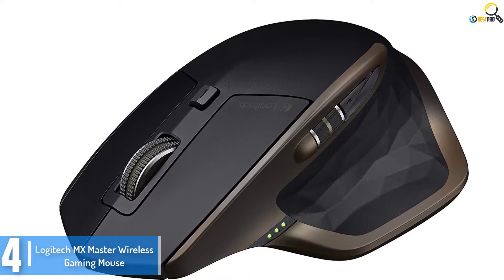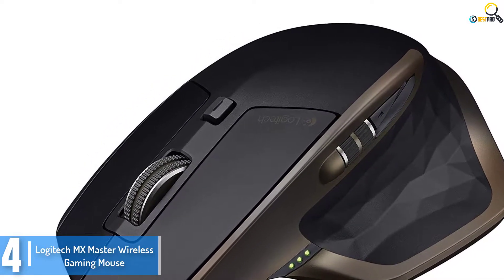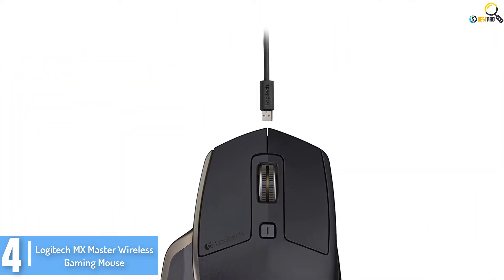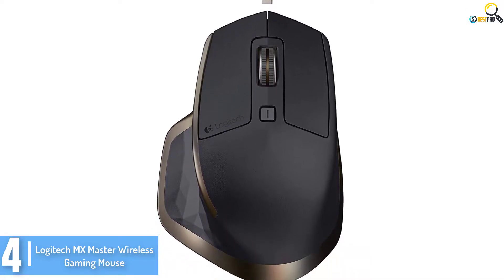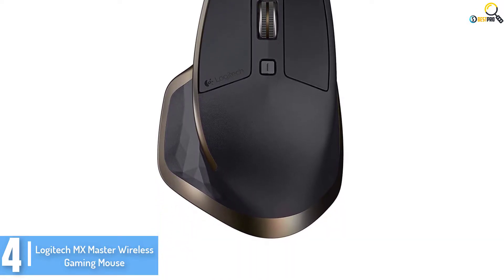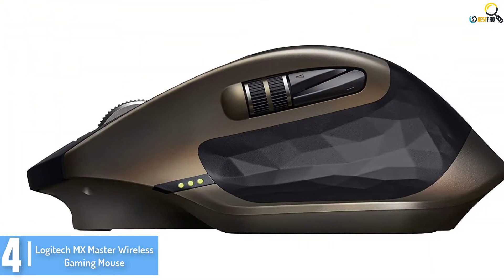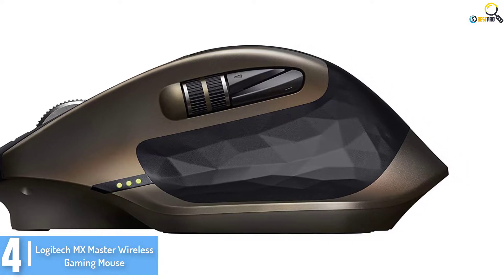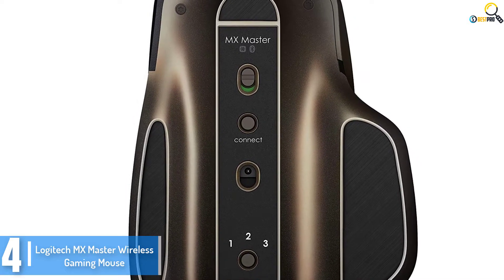Moving on at number 4, we have the Logitech MX Master Wireless Gaming Mouse. It is one of the best-selling gaming mice that incorporates satisfactory gaming functions. It features a unique thumb wheel for clean horizontal navigation and extra gestures. It is also able to track virtually anywhere since its dark-field laser tracks flawlessly even on glass.